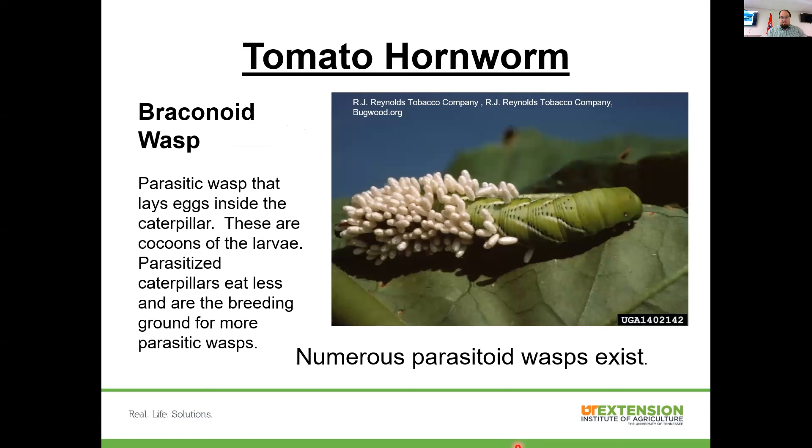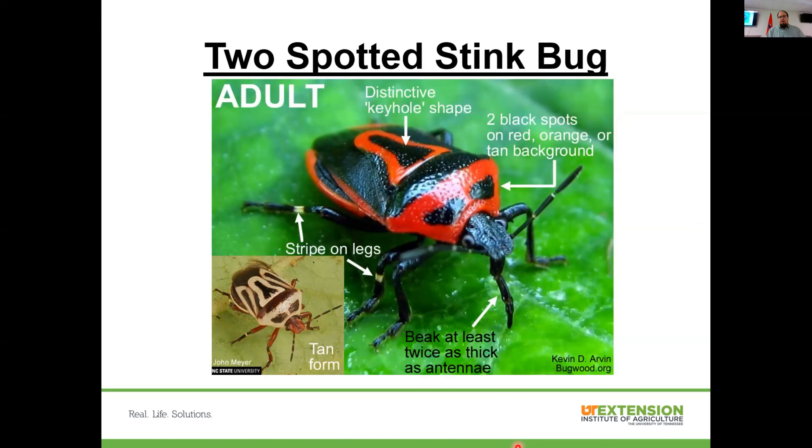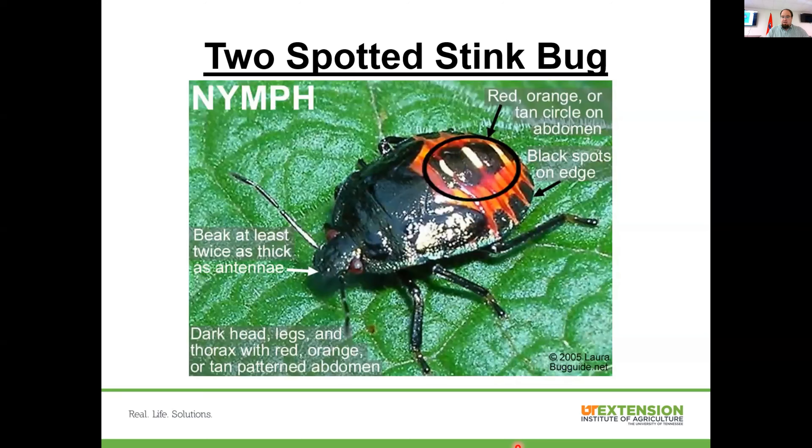Not every insect out there is bad — we have beneficial insects. On an earlier picture those cocoons were open because the wasps had already left; in this case they haven't left yet. Some stink bugs are actually beneficial — they feed on other insects. They're brightly colored, and there's also a tan form. Distinctive features are two black spots or stripes on the legs to differentiate them from pest stink bugs. The nymph looks different but not amazingly different from the adult.